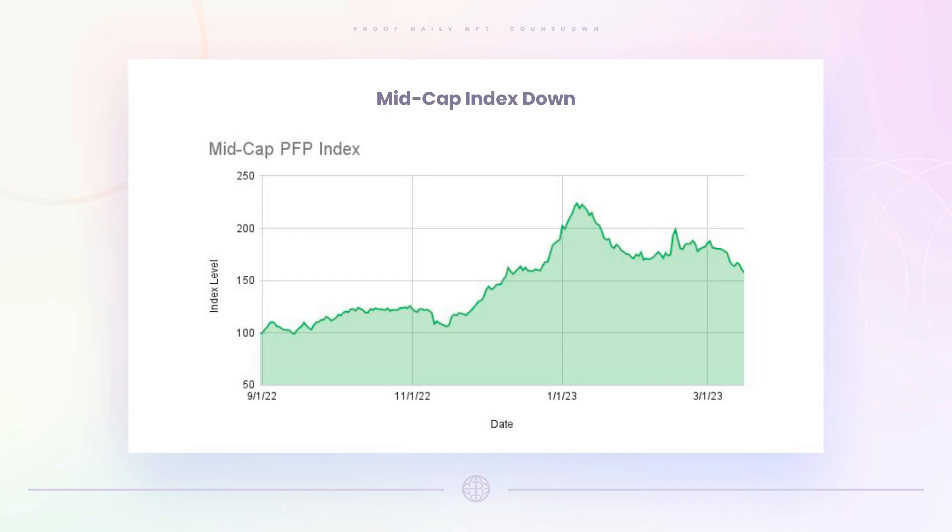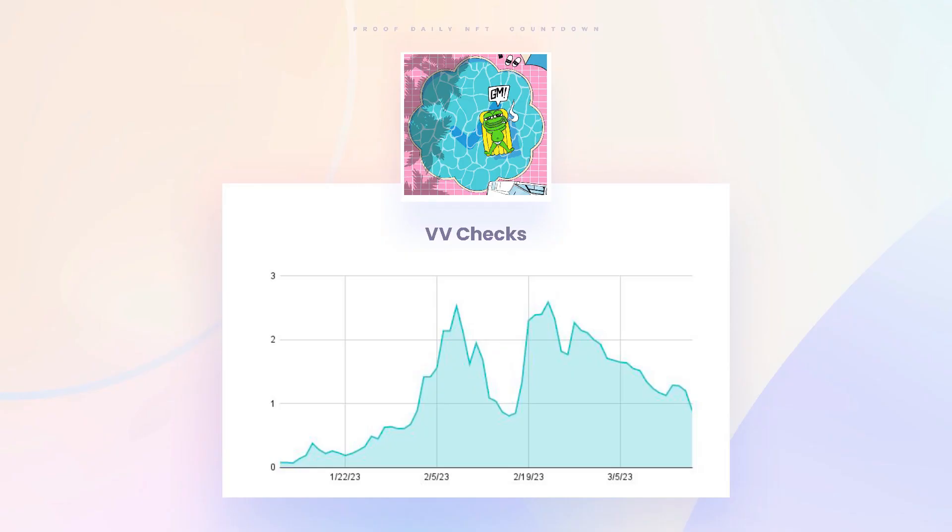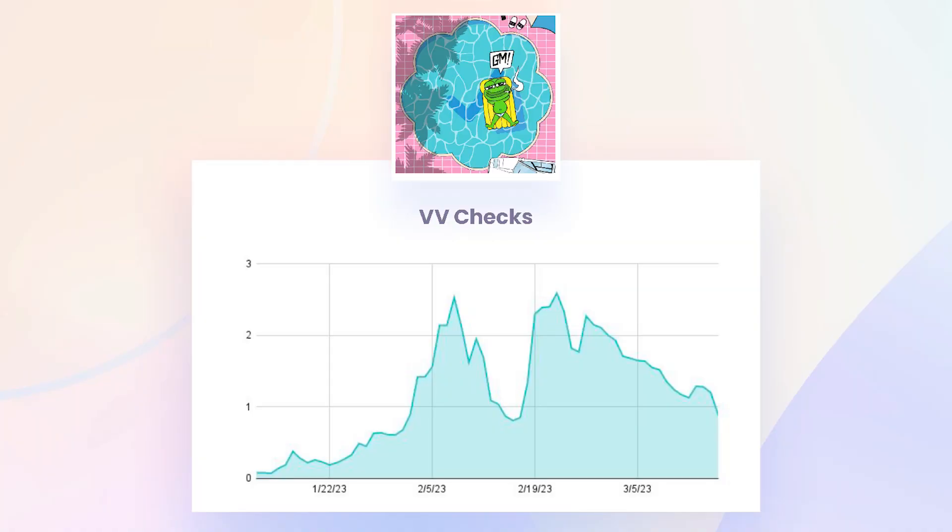Mid caps have also been down, hitting some new year-to-date lows. Ruins and Quirkies were up yesterday, but there was a lot of weakness in VV Checks. The Checks floor went from 2.5 ETH down to below 1 ETH — the first time it's been there in a few weeks.